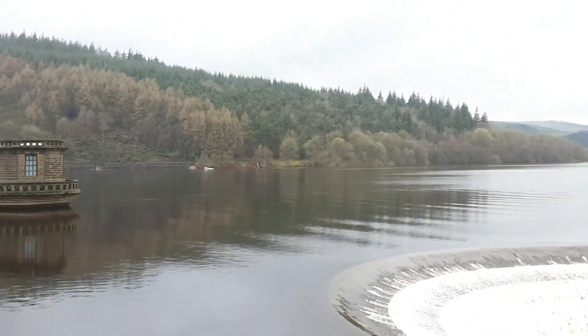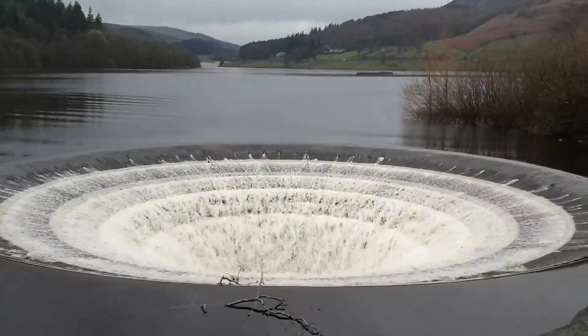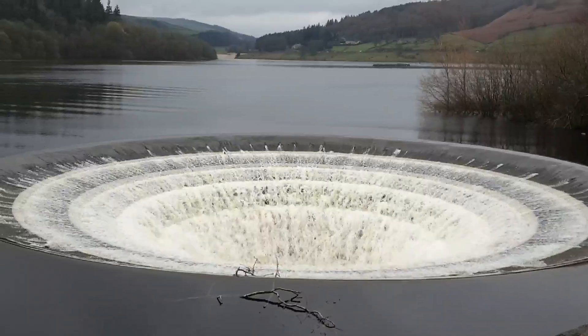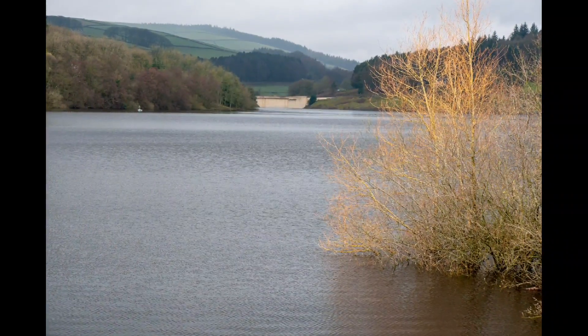It's a lovely looking little reservoir, isn't it. I believe that's the other bridge over there — the other view of the plug hole.